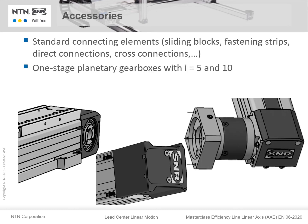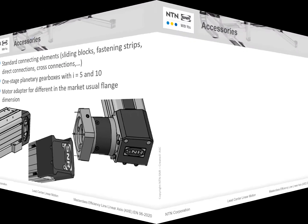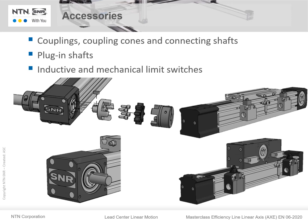We have single-stage planetary gearboxes with ratios of 5 and 10. We have motor adapters for different, commonly used flange dimensions in the market. We also have couplings, coupling cones, connecting shafts, plug-in shafts, and a variety of different inductive and mechanical switches.